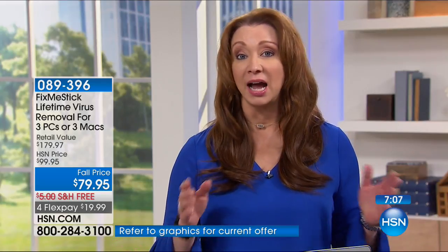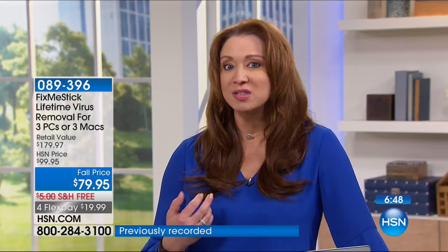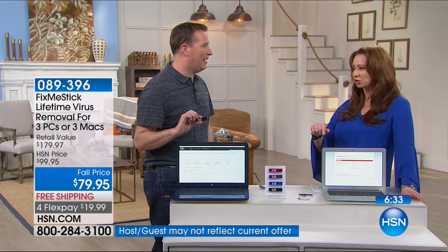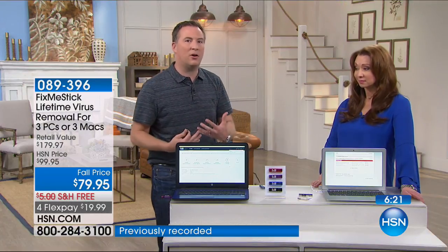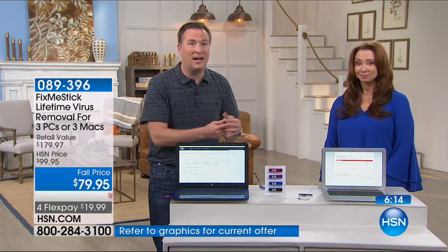I believe FixMeStick probably has the most perfect reviews of any electronic item we've ever sold here at HSN. People are practically in tears. Over 178 reviews currently on HSN.com, with over 135 of them being perfect five-star reviews. It should scare you that when you're tracked online — logging into Facebook and seeing ads for things you just looked at — your computer's resources are being stolen and it's slowing down.